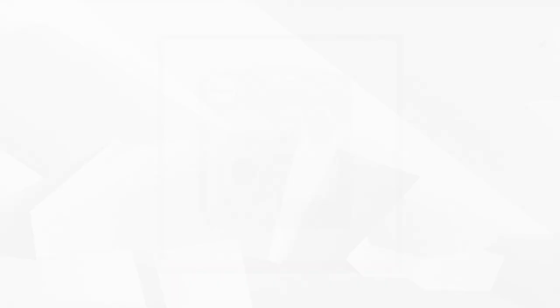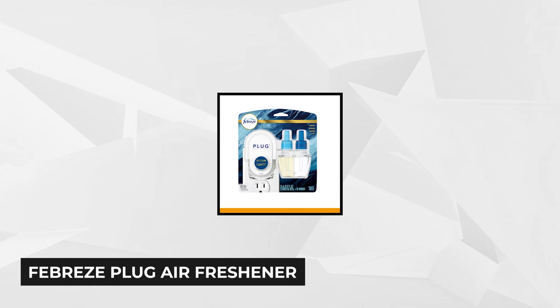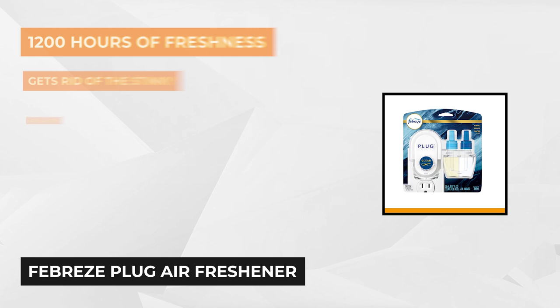At number three is the Febreze Plug-In Air Freshener with Refill and Oil Warmer Set. This odor-eliminating device gets rid of smelly, lingering odors in any space, leaving a fresh scent that makes the ambiance more vibrant. Instead of just masking or covering the odors with fragrance, this air freshener cleans the whole area for up to 45 days.